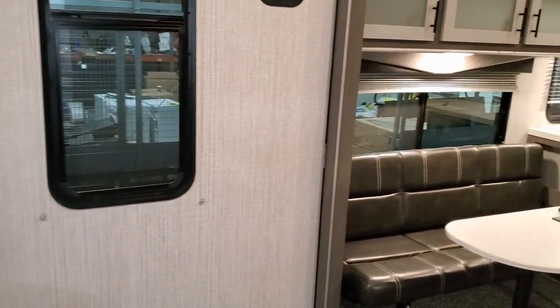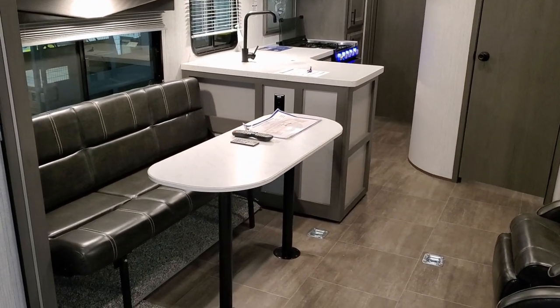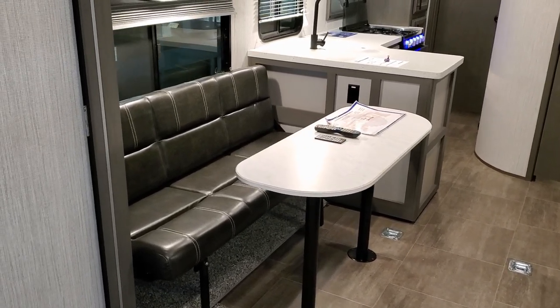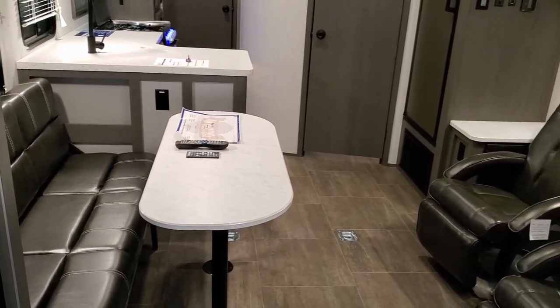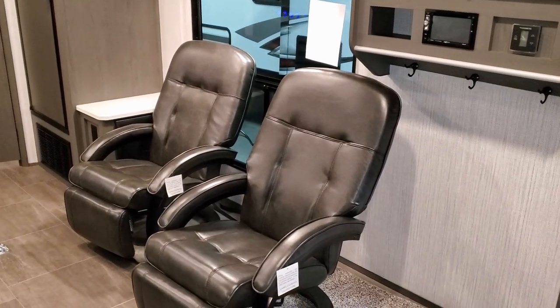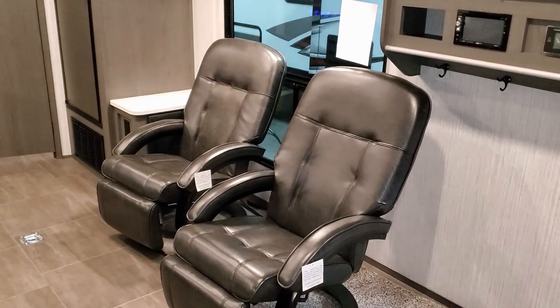Spinning around, you have another little sofa area built into the slide-out that makes into a small bed, plus a little seating area. That gives you seating and dining for six, and then you have two movable reclining chairs over here — so you could comfortably seat eight people in this camper.